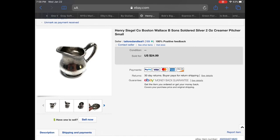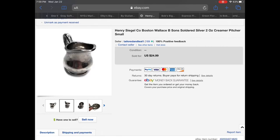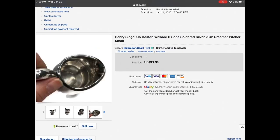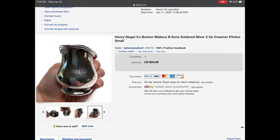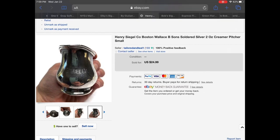We have a Henry Seagull Company Boston — made by Wallace B. Sons — soldered silver two-ounce creamer pitcher. I picked it up heavily tarnished, so I got some silver polish and polished it up. It had some dents on the bottom but was still a really cool piece. This store had a restaurant in Boston in the early 1900s, around 1908, so I knew it was really silver. I put it up for $24.99, someone sent me a $20 offer, and I said yes. They left feedback saying it was a really cool piece of history.